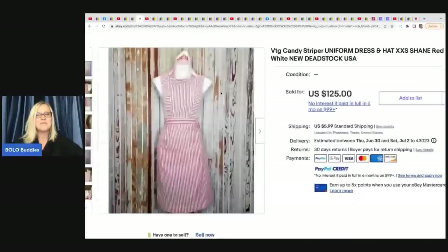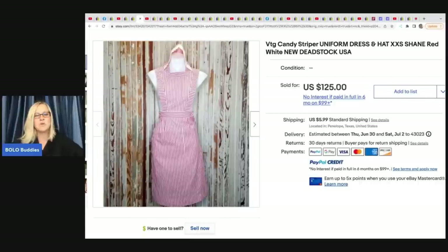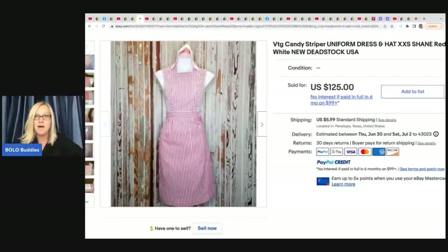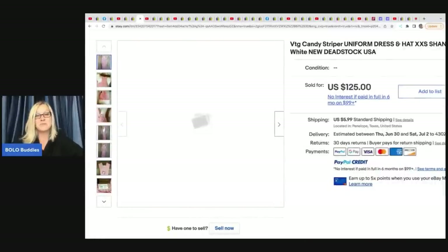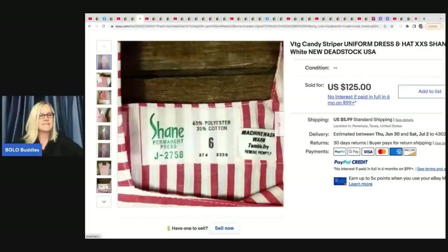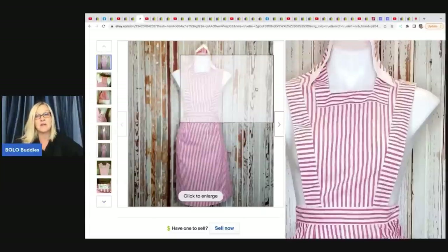The next item is this vintage candy striper uniform dress — red and white. If you don't know what a candy striper is, it's a volunteer for the hospital. He picked this up from the Goodwill bins with about $2 in it and sold it for $89. He also mentioned he had picked up others that also sold.